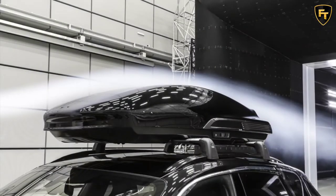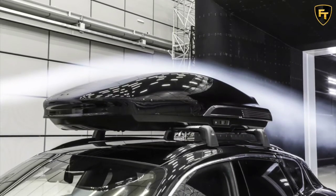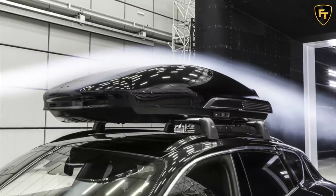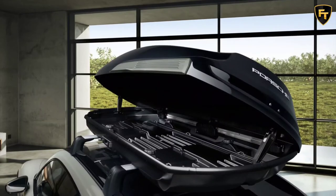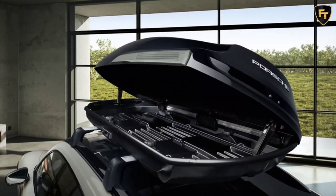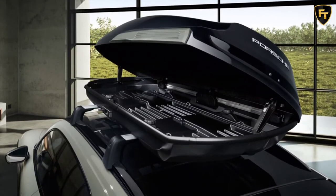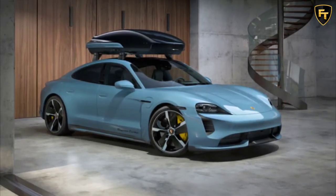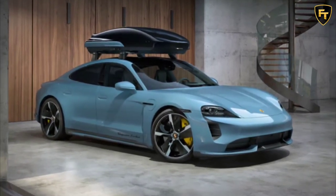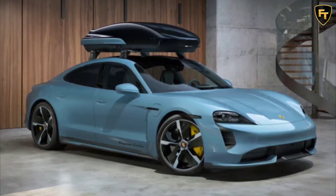The sleek new cargo extension is available in a wide number of colors, including popular choices such as Dolomite Silver Metallic, Carrara White Metallic, and Volcano Gray Metallic. The new roof box uses a universal quick fastening system for ease of use and opens up on both sides. It measures 212.0 x 92.0 x 44.5 centimeters, offers 14 cubic feet of trunk space, and holds up to 75 kilograms.